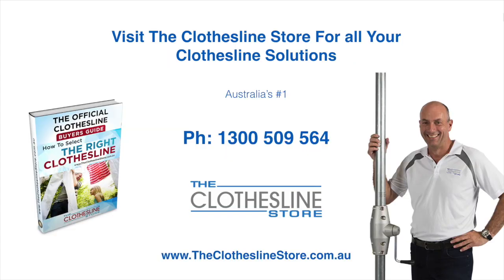Thank you for visiting The Clothesline Store. I hope we have a solution for you. If you need any further information, please contact one of our team on the number below or download our official Clothesline Buyer's Guide. My name's Jason, thanks for dropping by and bye for now.